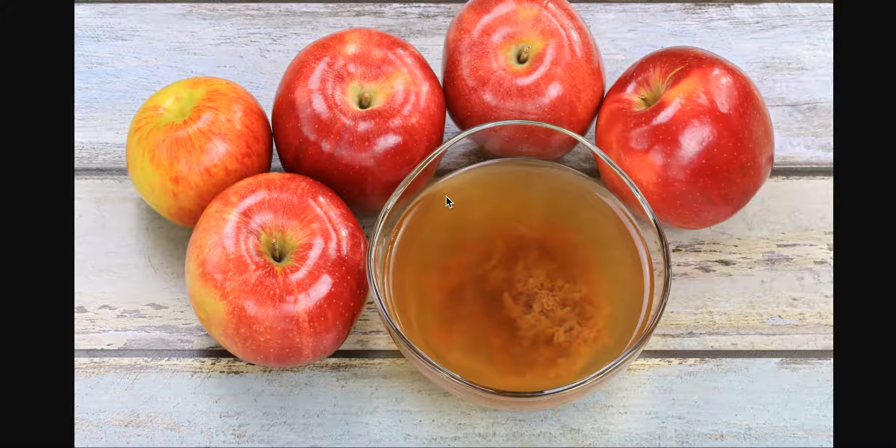There are a lot of other awesome ingredients that you could use for hemorrhoids. Witch hazel is one of them. Coconut oil is another one. So if you're looking for a natural way to get rid of your hemorrhoids, I would not recommend using apple cider vinegar.